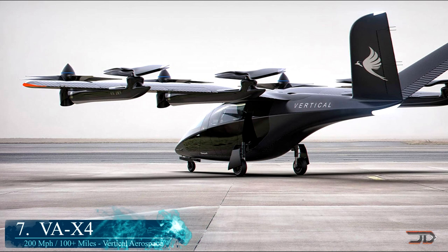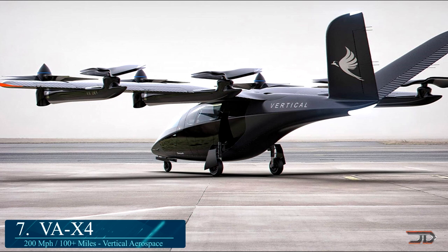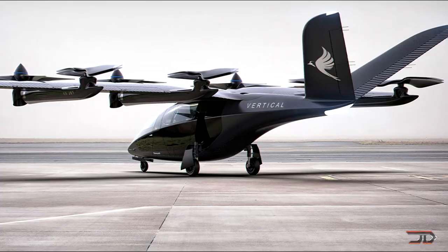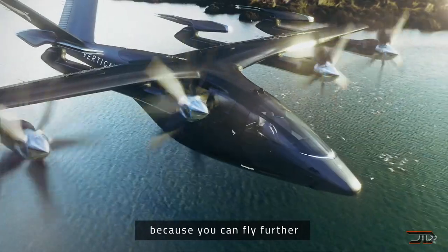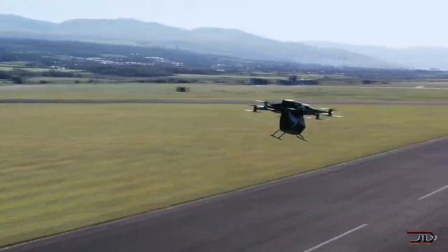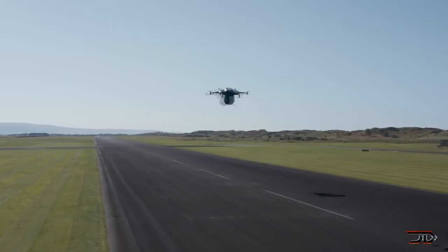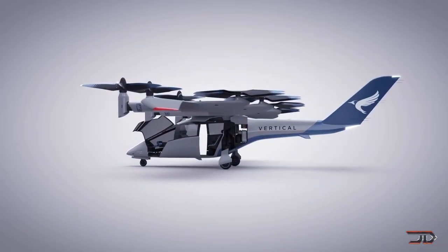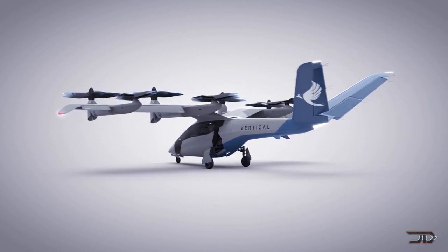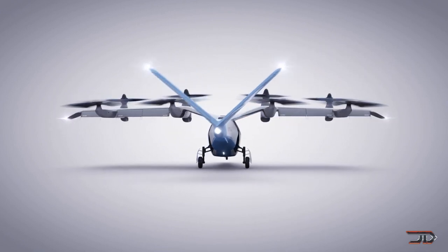Vertical Aerospace is yet another company which has developed several prototypes and is now working on the X4 platform. It'd probably be considered to be on the high end, as it utilizes a high level of automation, along with an all-electric powertrain developed with Rolls-Royce. Their X2 has already proven to be a viable flying craft, but their X4 should be able to carry 5 people to a 100 mile range at 200 miles per hour. It features a composite airframe with a high aspect ratio wing, which might be the key to future electric VTOL craft. Expected commercial delivery will be within the next few years.